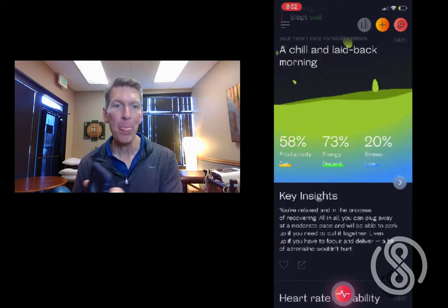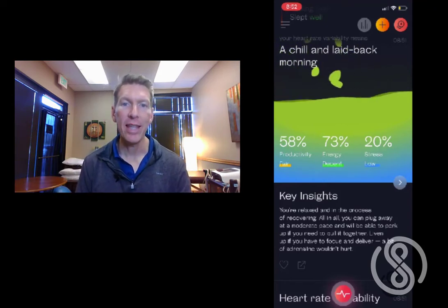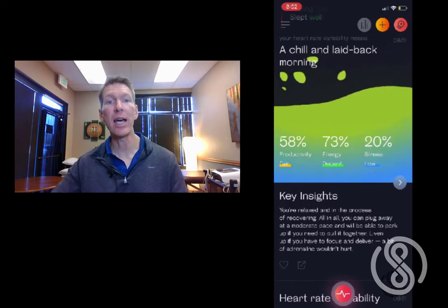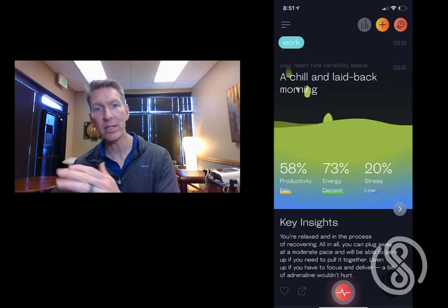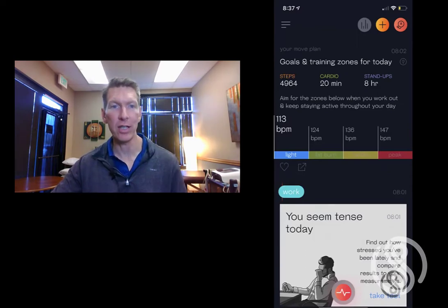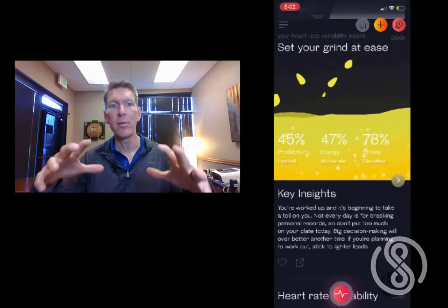Last week I introduced you to HeartMath — a biofeedback heart rate variability training tool that allows you to see in real time how your breath is training your autonomic nervous system to move from fight-or-flight into rest and digest. Weltery, on the other hand, gives you a daily snapshot of your overall HRV. I use Weltery differently — this momentary snapshot gives me the 30,000-foot view of my physiology and helps me plan my day accordingly.